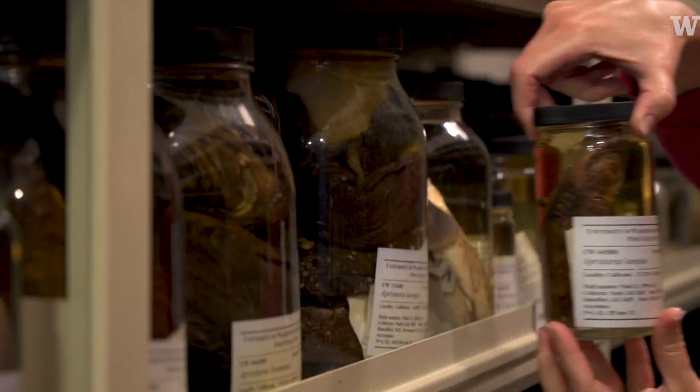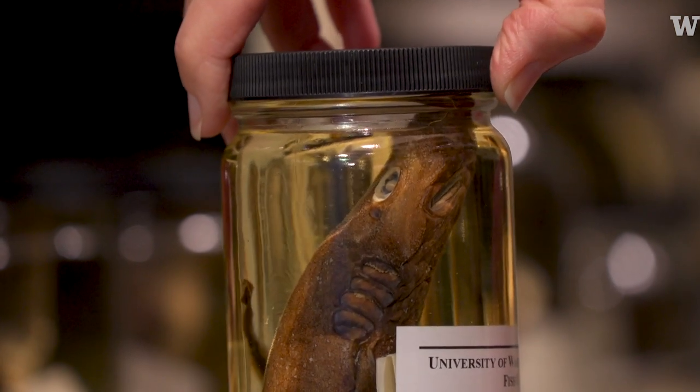We've got some fun things here like the cat sharks. There's a good diversity of cat sharks in our area.